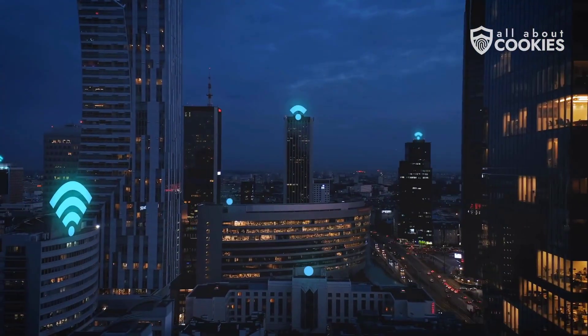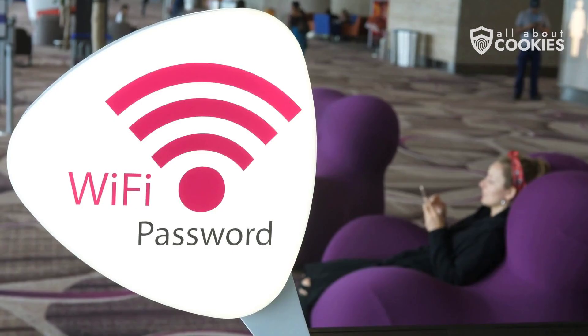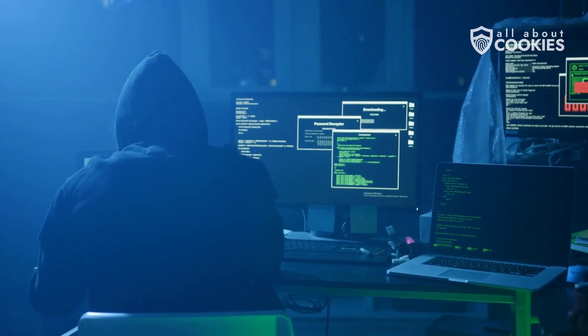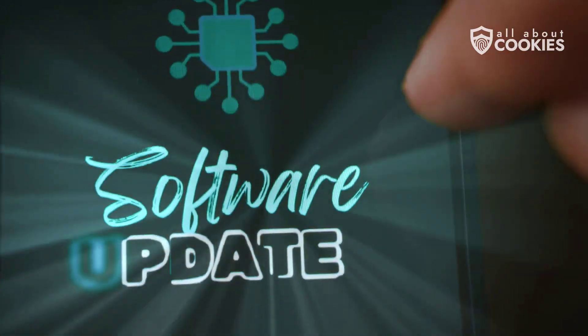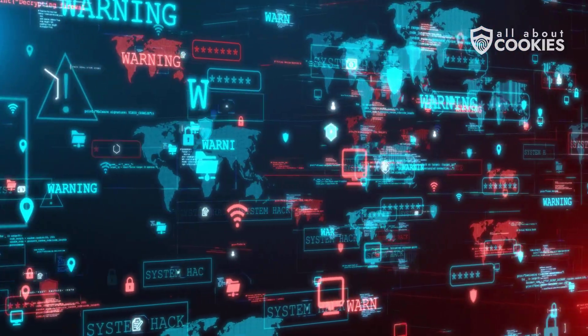Public Wi-Fi is another trap. That free airport Wi-Fi could be a fake network set up by hackers to steal your login info and gain access to your device. Finally, skipping software updates can put you at risk. These often patch security holes, and delaying them leaves you wide open to known exploits.